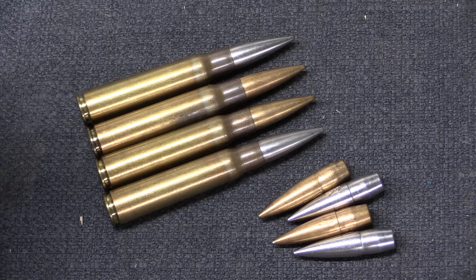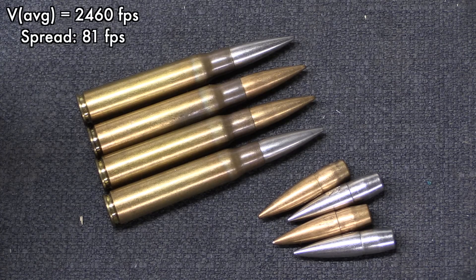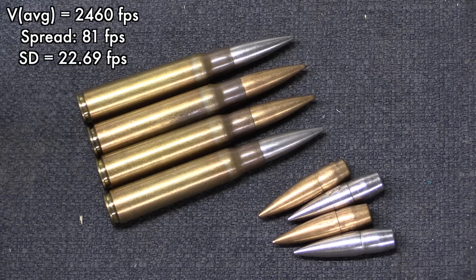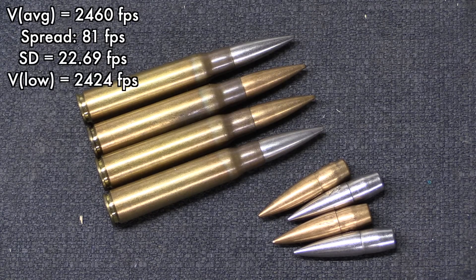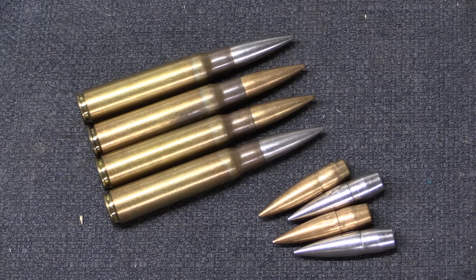As for velocities, we had an average of 2,460 feet per second with an extreme spread of 81 feet per second. With a sample of 15 rounds fired for velocity, we got a standard deviation of 22.69 feet per second. That is below what one would expect from high quality factory ammunition, although it is substantially better than what we saw with the Ethiopian 7.62 NATO ammunition.